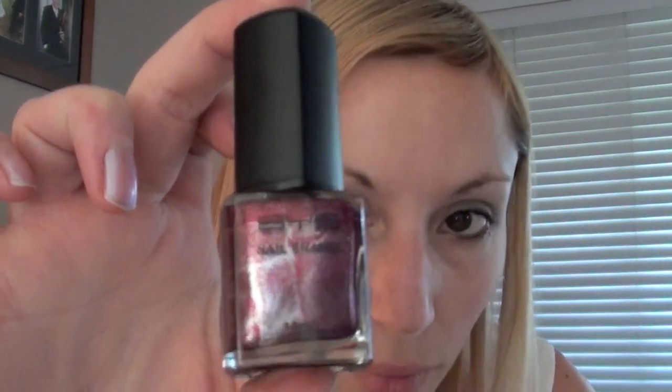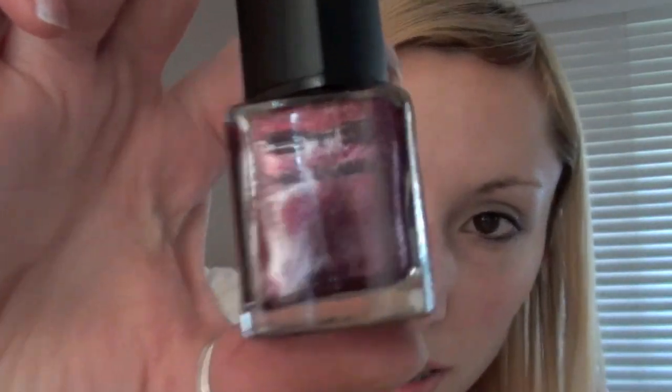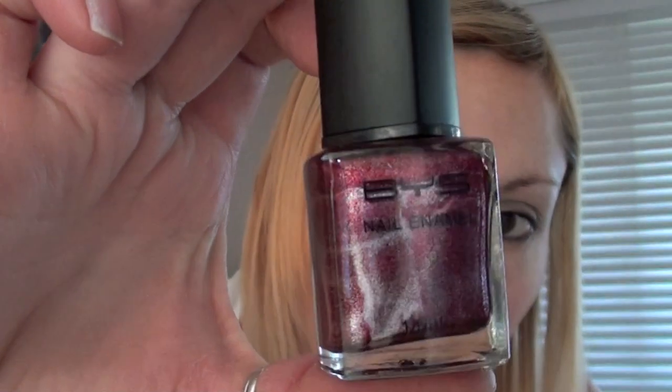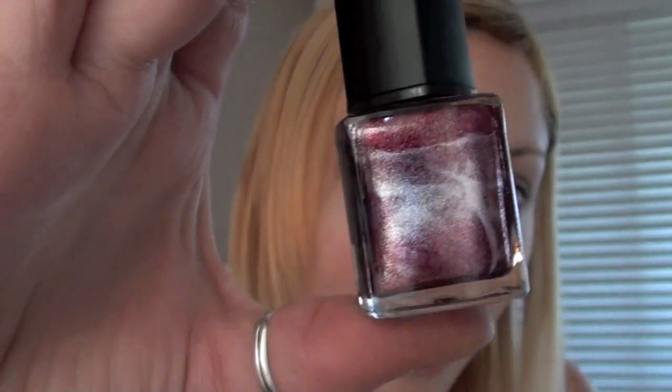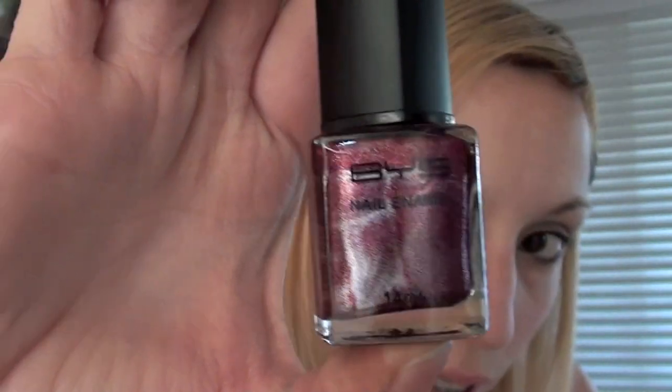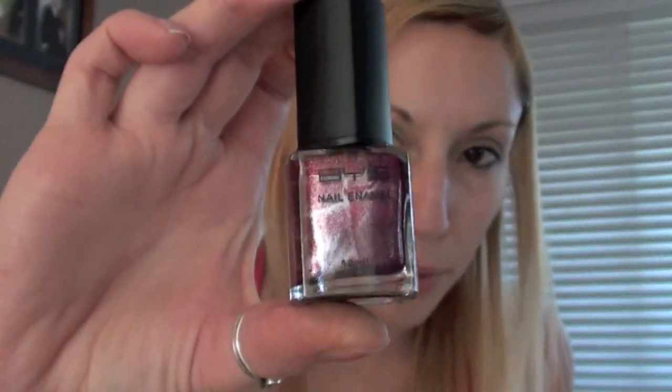This is the first one that I saw and I thought it was just absolutely awesome. It's got like this reddish colour with a silvery streak through it and I'm hoping it comes out just like that when I paint it on my nails because I think it looks wicked. These are all BYS brand.